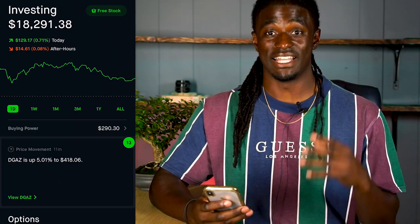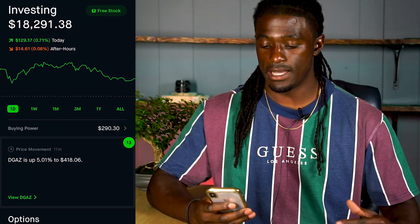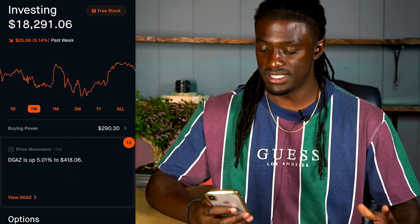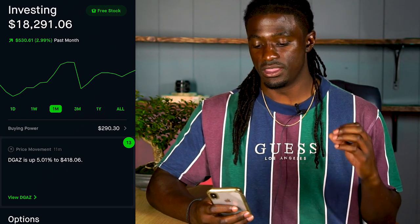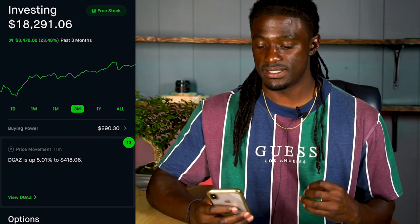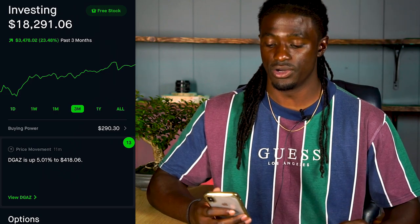I have my Robinhood portfolio pulled up. Right now on the day my account is at $18,291, up 0.71% — $129.17 on the day. On the week I'm down $25.06. On the month I'm up $530.61, up 2.99%. Over the last three months I'm up $3,478.02 — up 23.48%. The last three months my account has been playing catch-up and I'm back out of the negatives into the green.